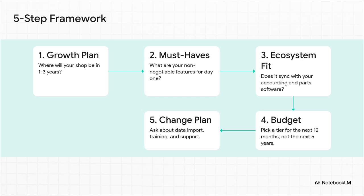First, think about your growth — don't buy software for the shop you have today, buy it for the shop you want in a couple of years. Second, make a list of your absolute must-haves. Third, and don't skip this, check the ecosystem: if it doesn't sync with your accounting software or your main parts supplier, it's a non-starter. Number four, be realistic with your budget for the next year, not the next five — you can always upgrade later. And finally, always ask about the plan for switching over: how do they handle data import and training?